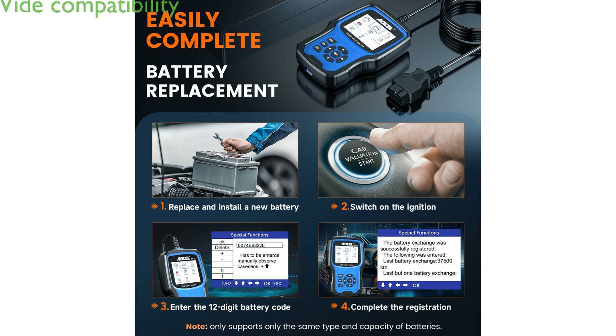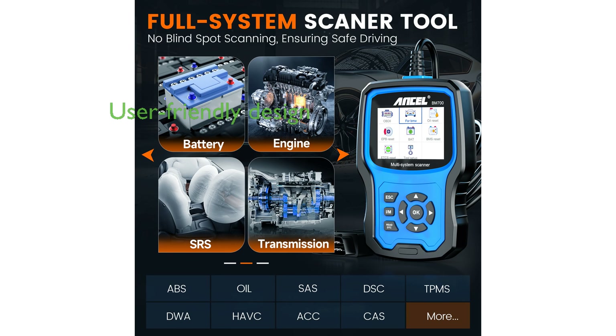It is highly versatile, supporting both modern and older BMW models, as well as most gas-powered vehicles from 1996 onwards. The user-friendly interface and detailed display make it accessible to both novice car owners and professional mechanics, ensuring ease of use and clarity of information.